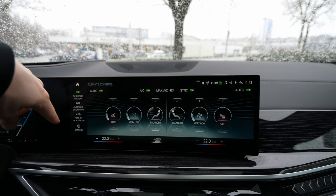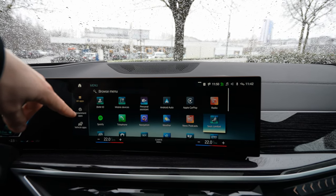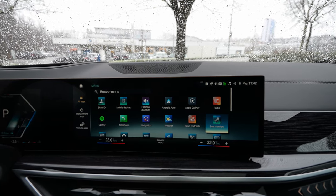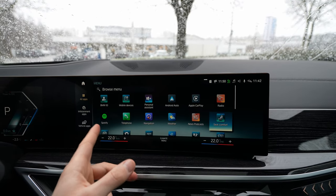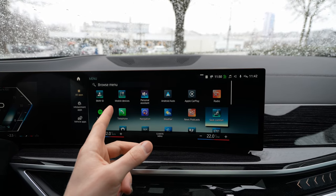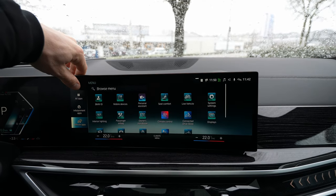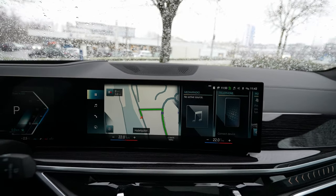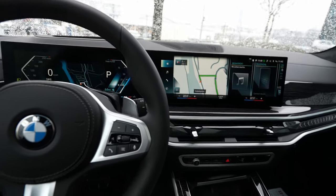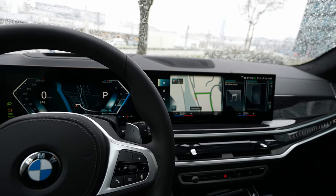In the Seats and Comfort section you can manage driver seat, passenger seat, and second-row seat settings — activating or deactivating individual features. You can also access News, Navigation, Phone, Spotify, Radio, Apple CarPlay, Android Auto, mobile devices, and personal assistant. In general it's quite simple once you get used to it — super easy to use.